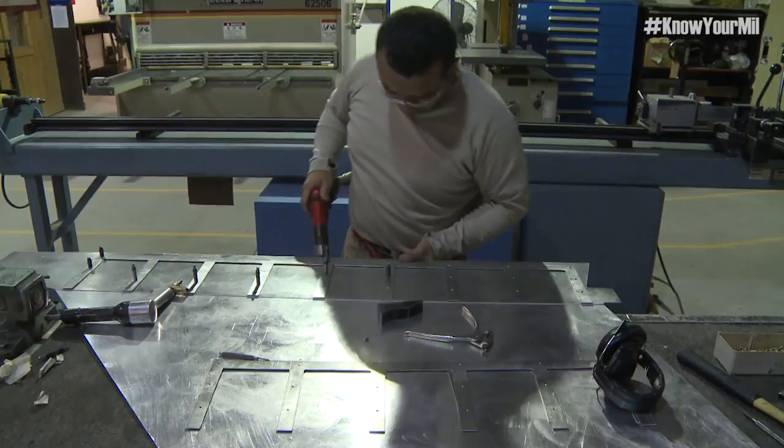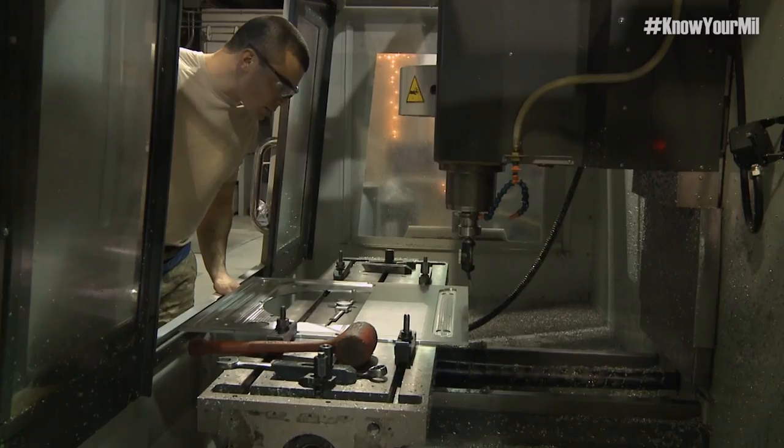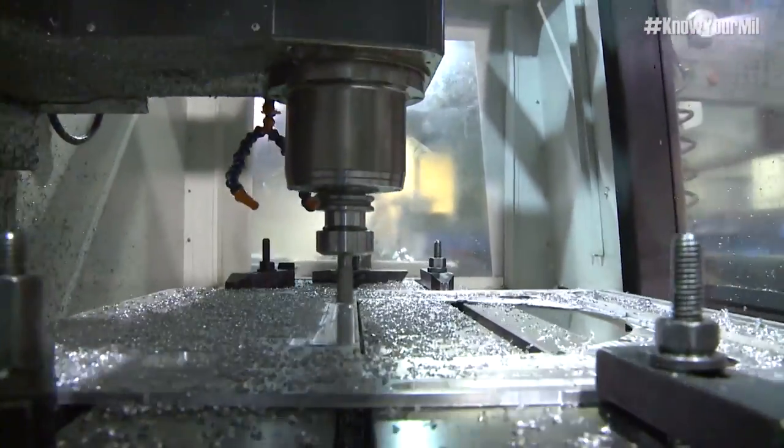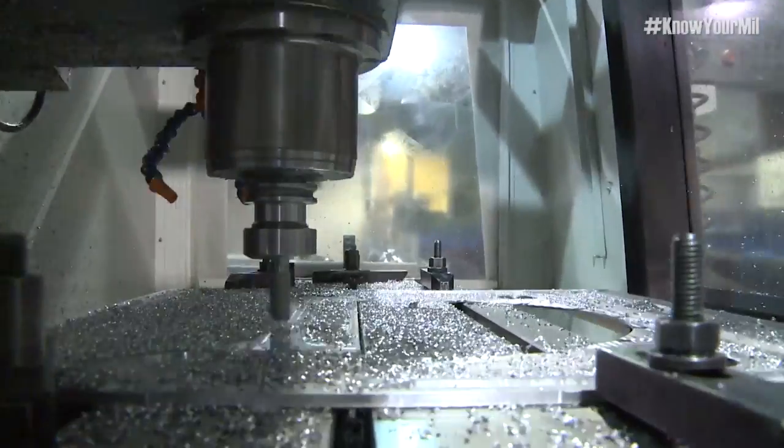You get to work with your hands, you get to create something out of nothing. You take a block of metal that means absolutely nothing laying on the floor of a shop and turn it into anything that your imagination will let you do.